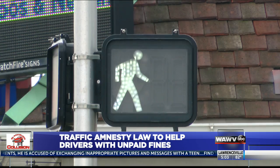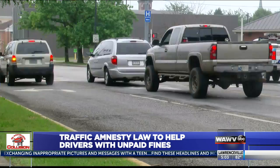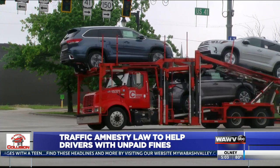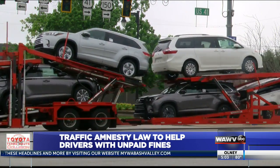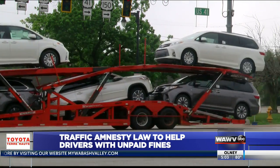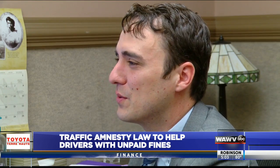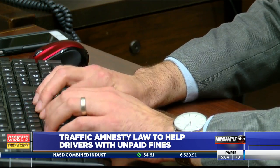Starting December 31st this year until the end of 2020, Indiana drivers can pay outstanding balances or get their license reinstated for half the cost. However, those violations must have happened before January 1st of this year. Terre Haute City Attorney Eddie Felling says these fees can be thousands and thousands of dollars, making the program a great opportunity for drivers to save.